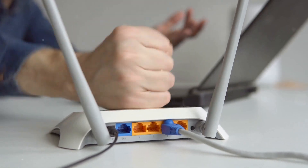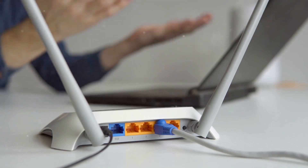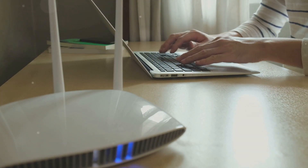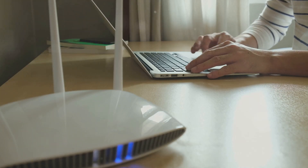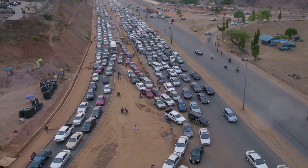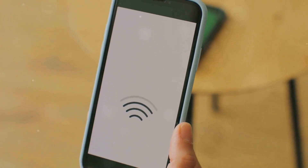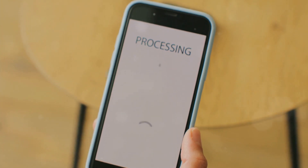Now let's talk about optimizing your router's settings. Most people stick with the default settings, but you can unlock a whole new level of internet performance with a few tweaks. First up: Wi-Fi channels. Think of these like lanes on a highway — if everyone's trying to cram into the same lane, things get congested. Your neighbors might be using the same channel, causing interference. Download a Wi-Fi analyzer app on your phone or computer and it will show you the least crowded channels to switch to.